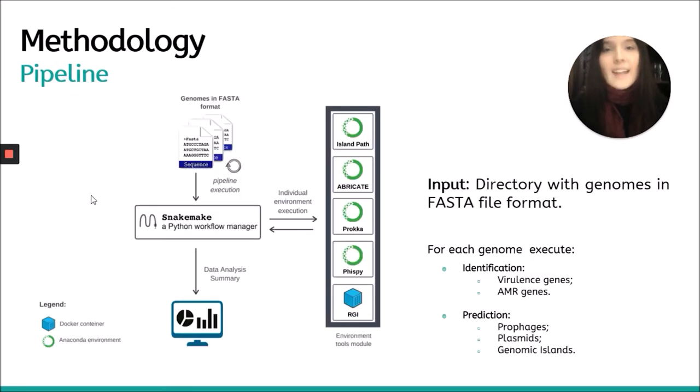Let's see how the pipeline works. First, input genomes in FASTA format are provided. Then the SnakeMake file runs an individual environment execution for each tool. IslandPath, Abricate, Prokka, and PhiSpy use the Anaconda environment, and RGI uses the Docker container. In the end, a data analysis summary is generated with all analysis results integrated.